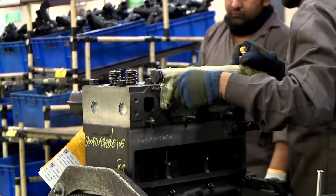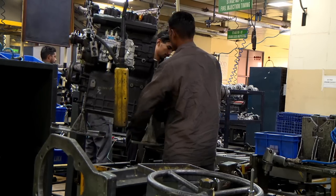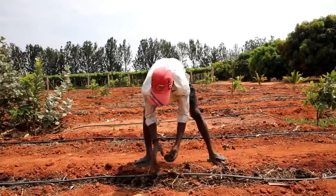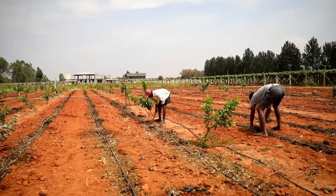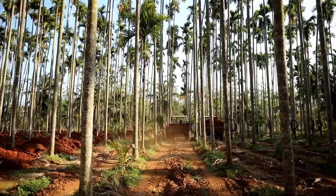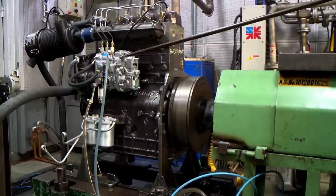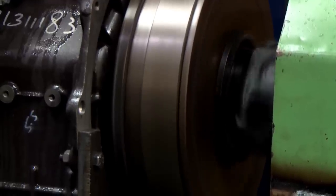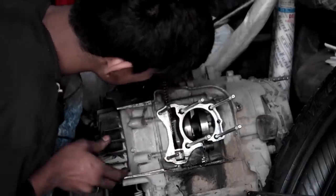Their tractor prices start at £4,300, a third of the price of the cheapest European-built tractors. But even so, an average farmer in India only earns £1,300 per year, which means a tractor is a massive investment. By making a robust, simple engine, repairs and maintenance are straightforward and affordable, even in remote locations.